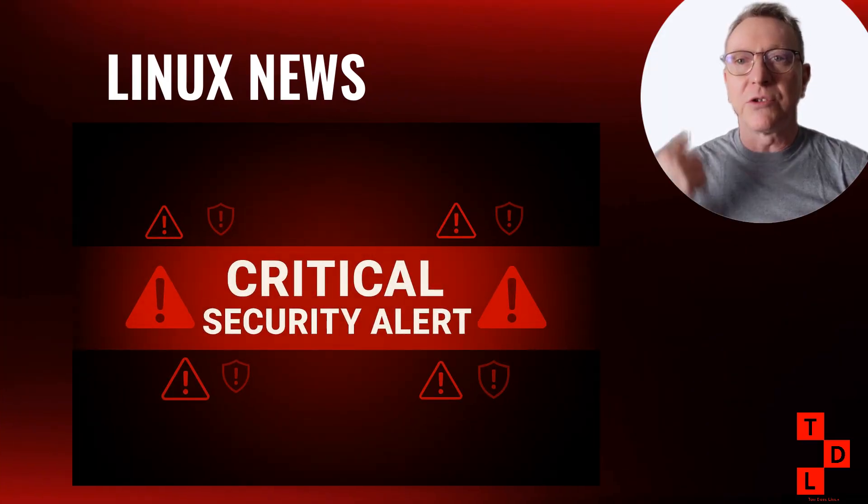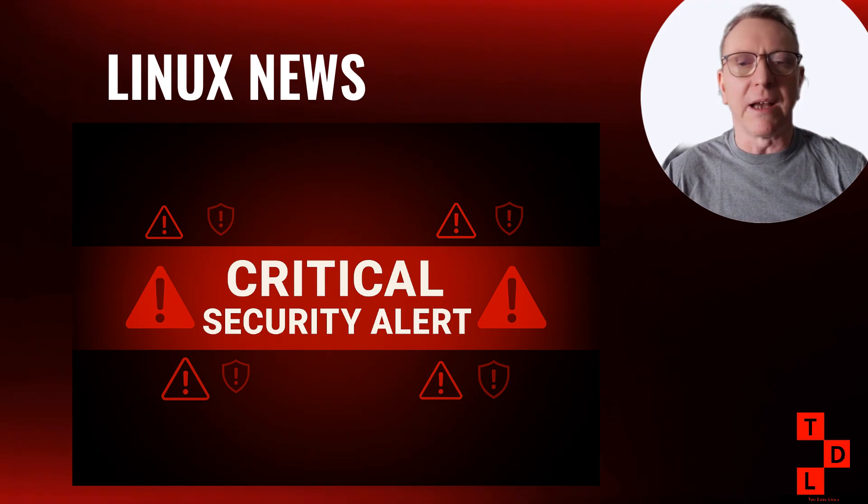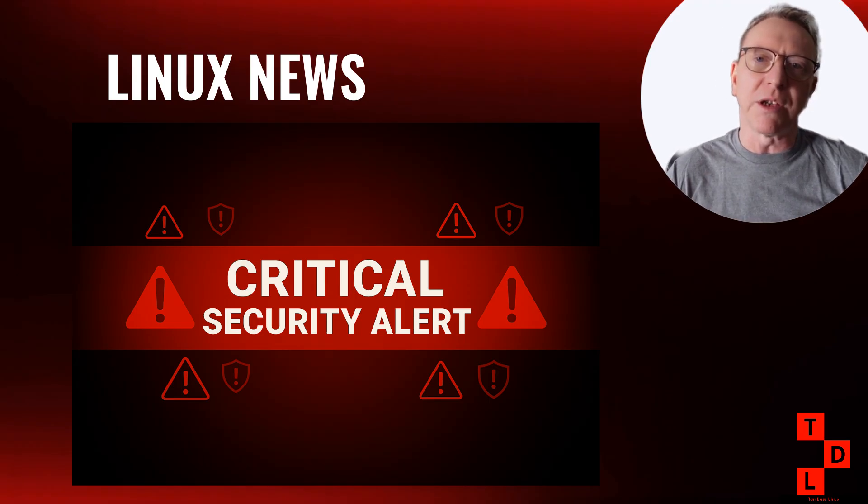Alright folks, we need to start with the elephant in the room, and this is serious. Two critical vulnerabilities have been discovered in sudo — CVE 2025-32462 and CVE 2025-32463. If you're running any major Linux distribution, you need to pay attention to this.